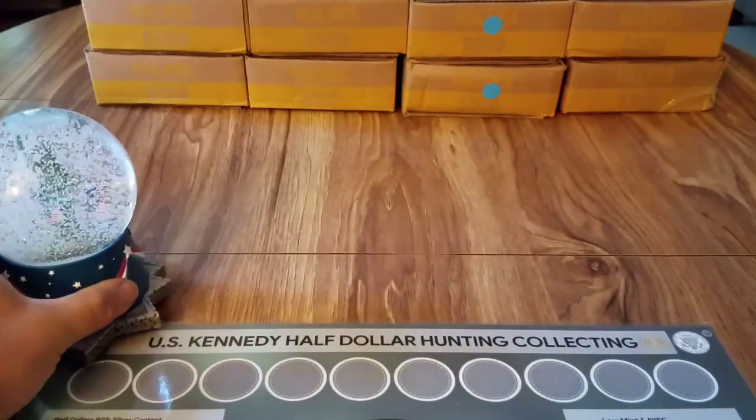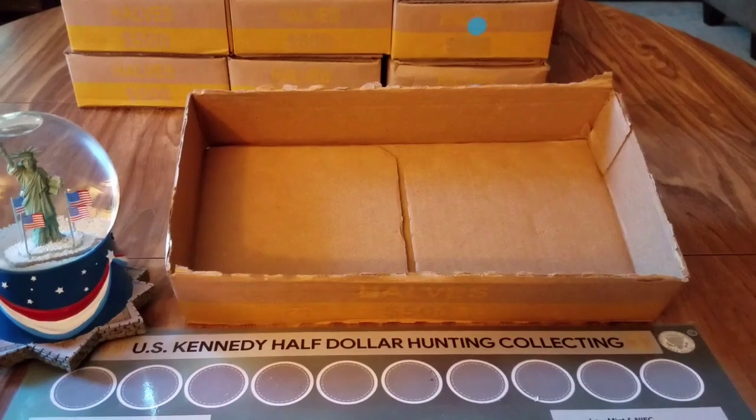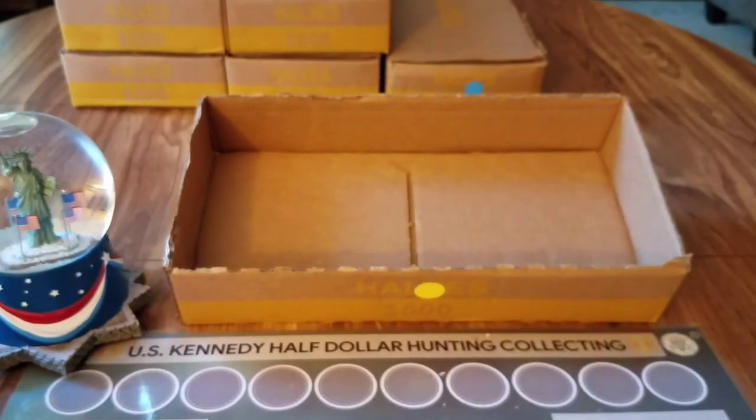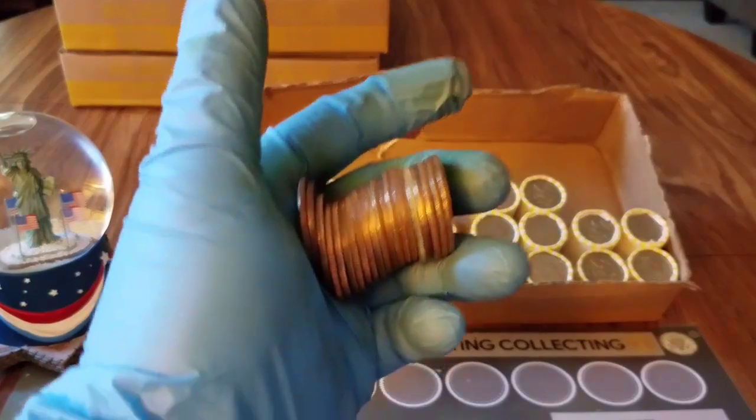Let's get our Liberty Globe ready to go — try to find some silver today. Box number one was a skunk, box number two was a skunk, box number three was a skunk. Let's go into box number four.